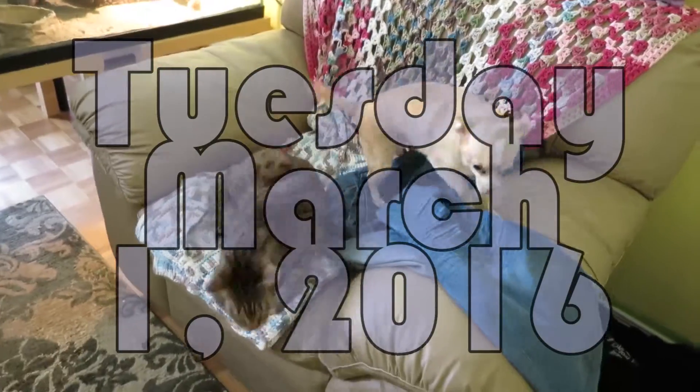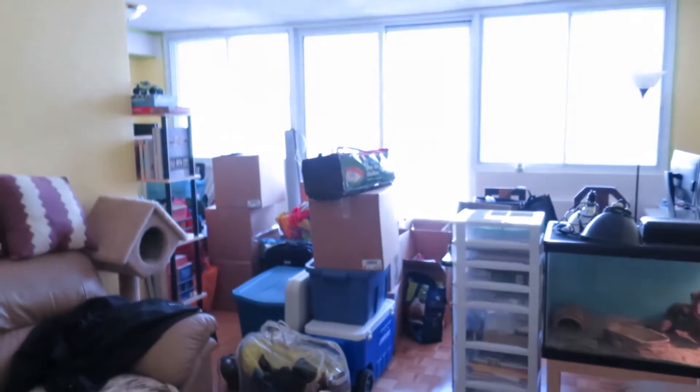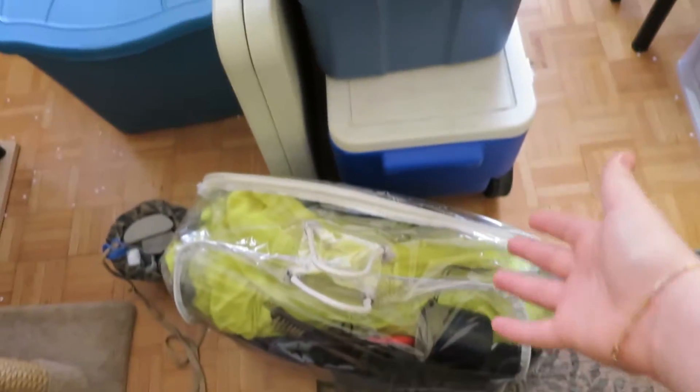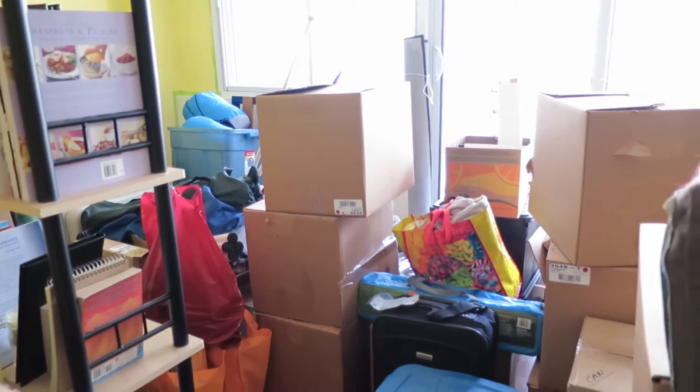We got everything into the apartment — we're officially out, officially done. Now it looks like mayhem in here again with boxes everywhere. I've been sorting it into laundry for us to do and all the stuff that has to go into our storage room, like all of our camping stuff, fishing rods over there.